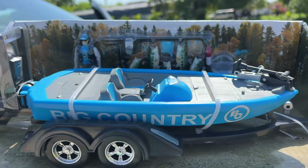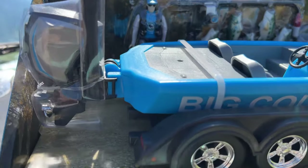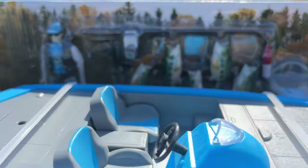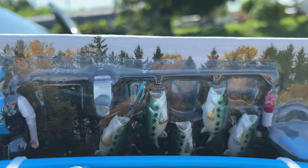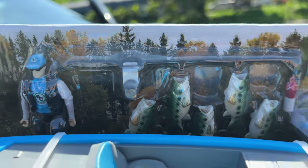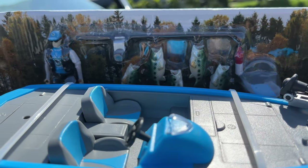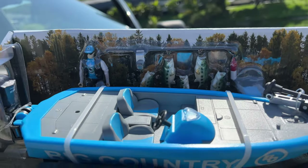So I went on Amazon and I was looking up bass stuff, and this boat popped up. I thought it was a pretty cool looking boat, but when I looked even closer, it has a fishing rod and it looks like I can actually make it work. So today I'm going to try to rig it up to see if we can catch a fish with this world's smallest fishing rod.